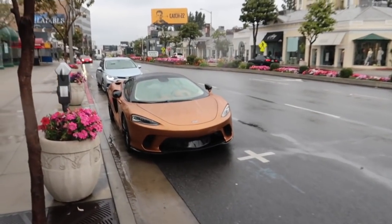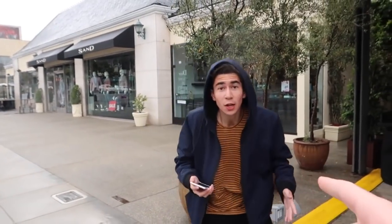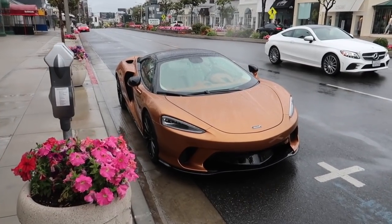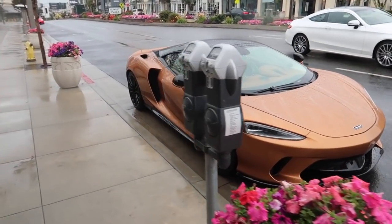Before we go down to the show, there's something kind of interesting parked on the street right here. I've never seen this car before - it actually just came out like three days ago, and I'm not sure how they got it here so fast from England. We got a 570S... oh my god, is that a Spec? Just kidding - this is the new McLaren GT.